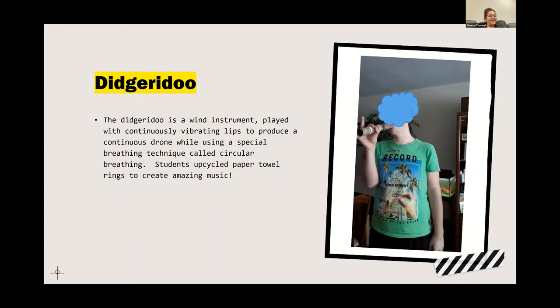The didgeridoo — Ms. P. Anton, who is here today, and her students during the pandemic created these using paper towel rings. It is a wind instrument played with continuously vibrating lips to produce a continuous drone, requiring a special circular breathing technique. So we're doing music here — something totally unique. I had never heard of this until Ms. Pia showed me.